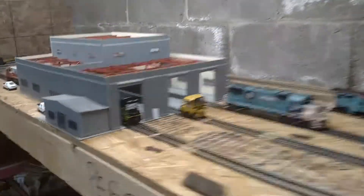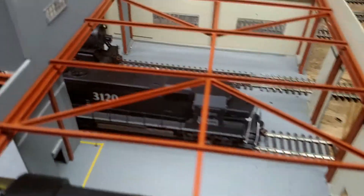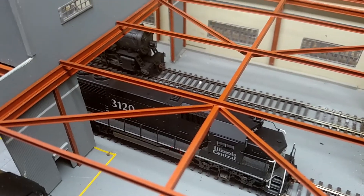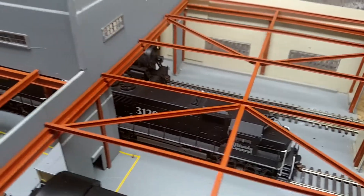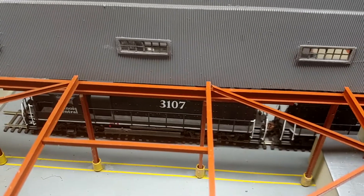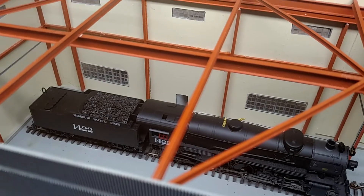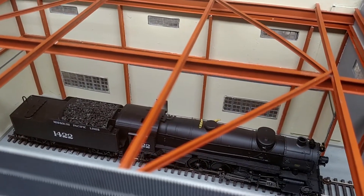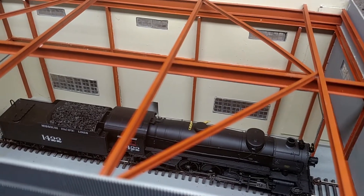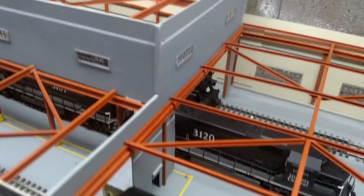I just wanted to show you — I got some engines sitting in here. I got my Illinois Central GP40 sitting in it, 3120 and 3107. And I have my Missouri Pacific 1422 locomotive sitting in it — I think it's a 282 — also sitting in it.